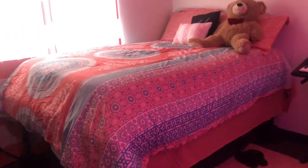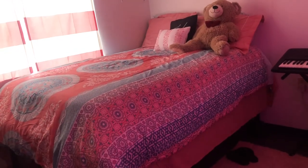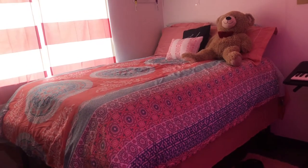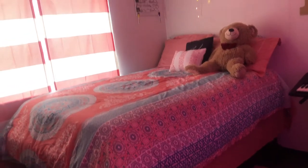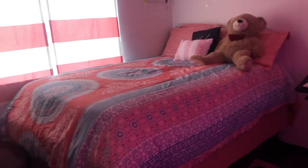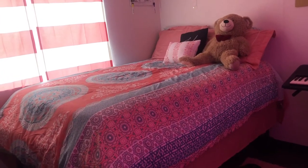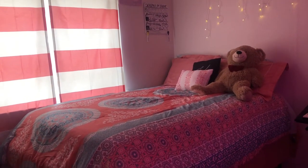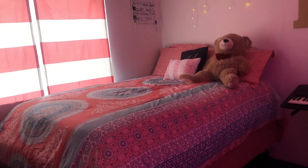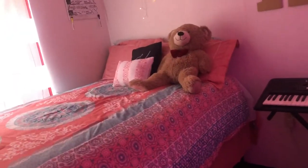Here's my bed. At my school we have an option to stay in dorms or apartments. Some of the apartments have twin size beds and these apartments have full size beds, so it's kind of big. I ordered my bed set from Amazon — I'm pretty sure — and I have my teddy bear that my boyfriend got me for Valentine's Day.